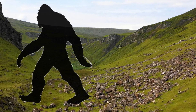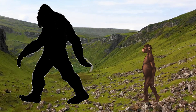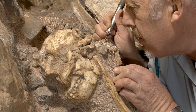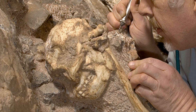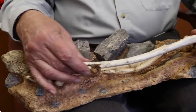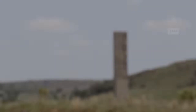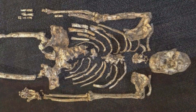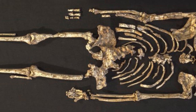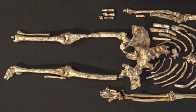We have all heard of Bigfoot, but have you ever heard of Littlefoot? After a 20-year-long excavation, a mysterious ancient skeleton is starting to give up its secrets about human evolution. This controversial material has come to be known as Littlefoot and is an almost complete skeleton from the site of Sterkfontein. The name Littlefoot reflects the small foot bones that were among the first elements of the skeleton found, which stood roughly 130 cm tall.